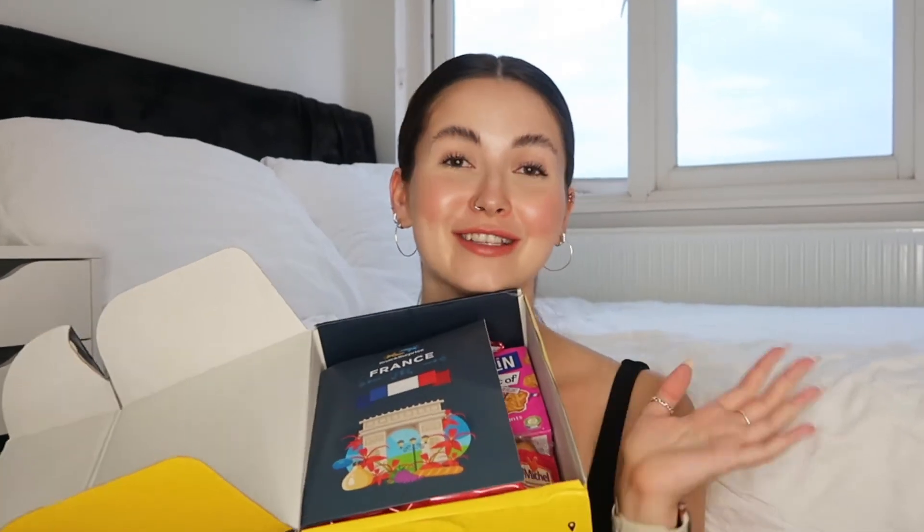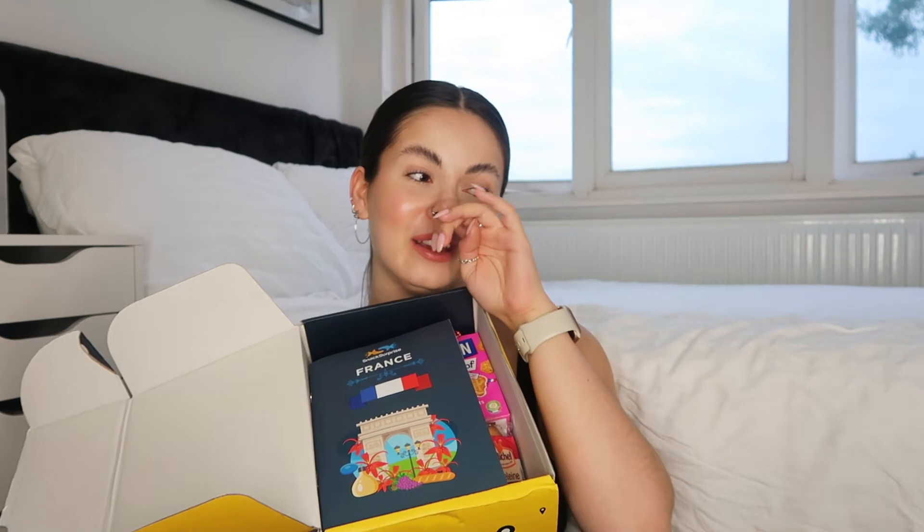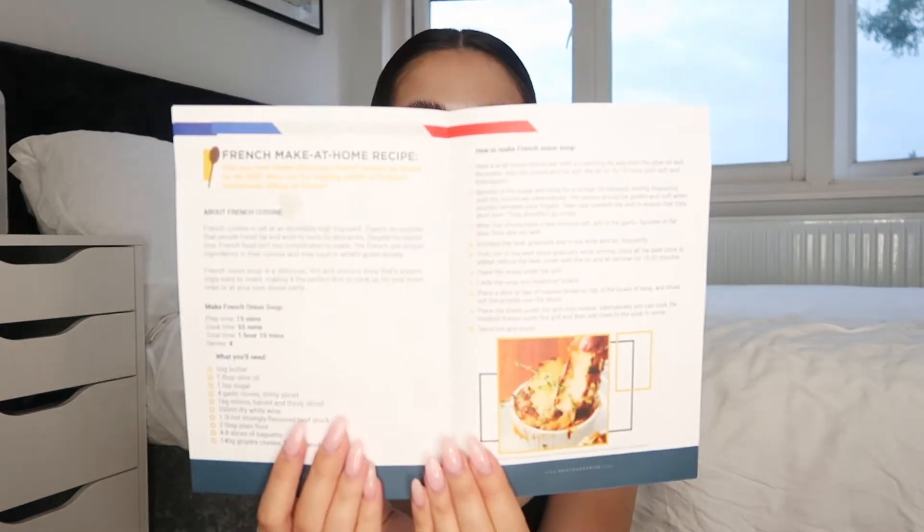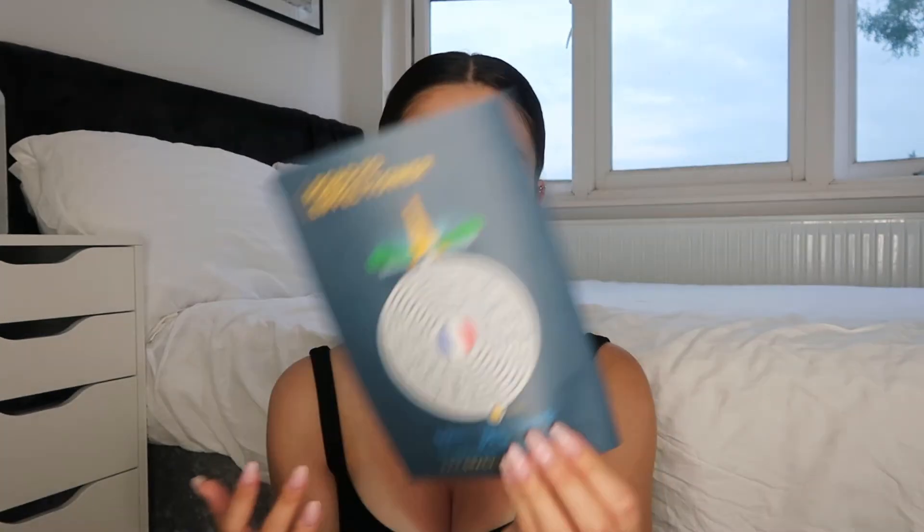I'm so excited — this is my heaven. Maybe not chef because I can't cook, but that job where you go around and taste different foods? That should be me. It's got a little booklet inside — there are some facts about France you can read through, it tells you the three different types of boxes you can get: a mini box, the original box, and a premium box. There's also a little French onion soup recipe, which is cool, and a puzzle at the back. Very cute!